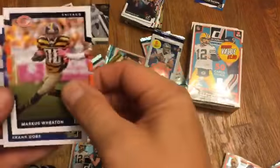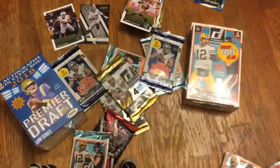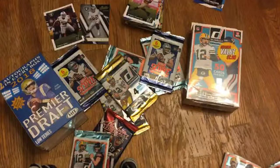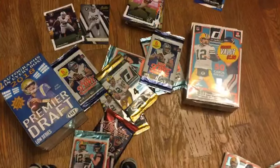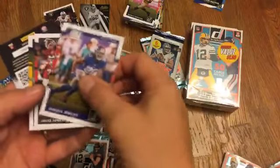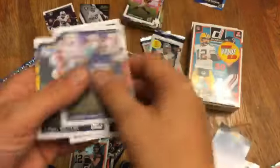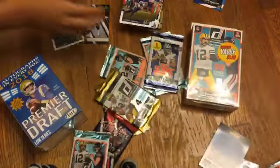Marcus Wheaton, Frank Gore, Mike Evans, Ryan Switzer rookie card. I'm getting gypped on the Raiders here. I know someone who would like that Mike Evans card. Snare Jenkins, Helio Jones, Aaron Williams, Willie Cooker rookie — not much. Let's try some different ones.